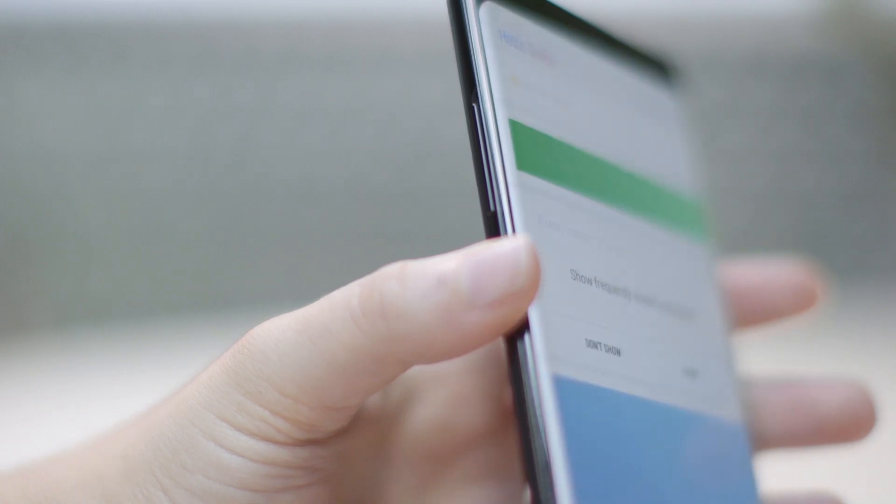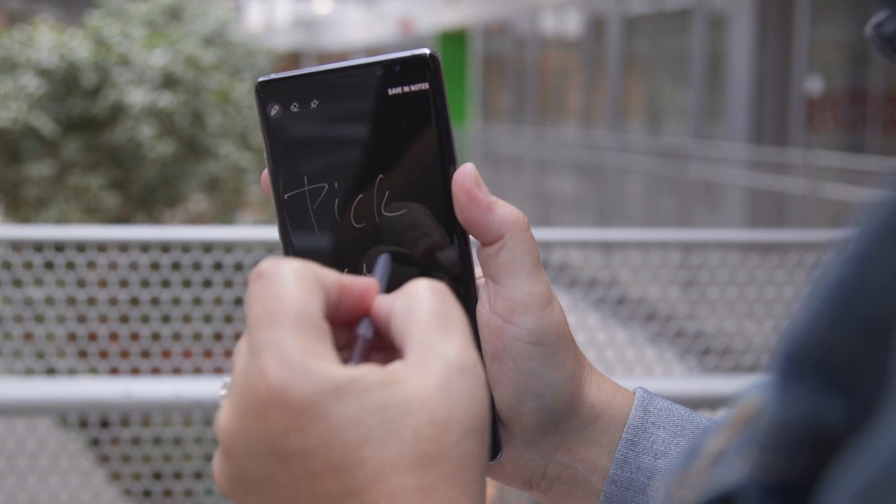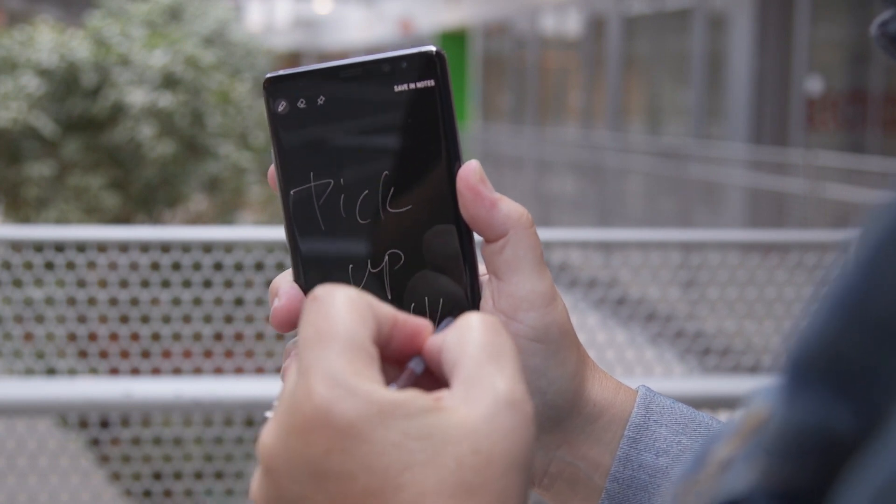After checking out a few samples, our experts say they like the upgraded stylus and the feature that allows you to write notes on the lock screen without unlocking the phone.